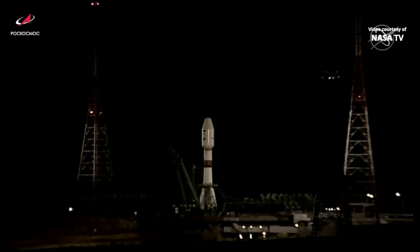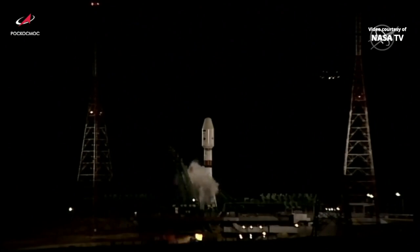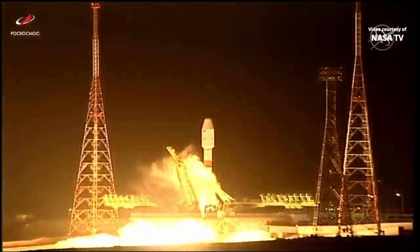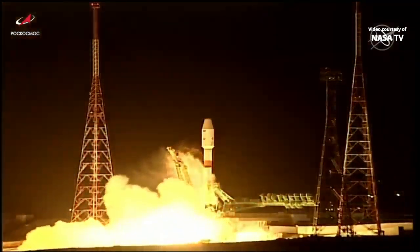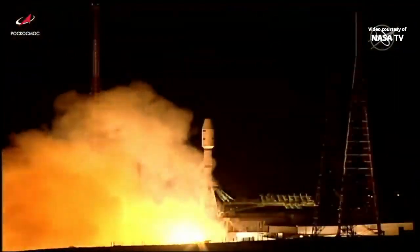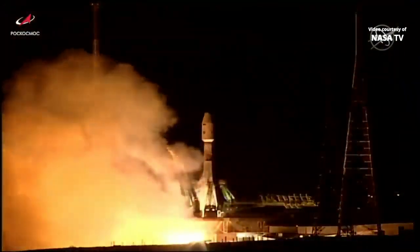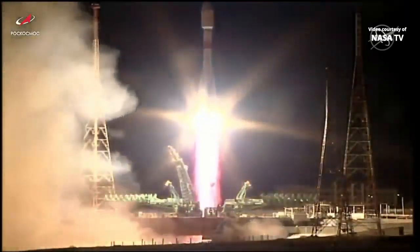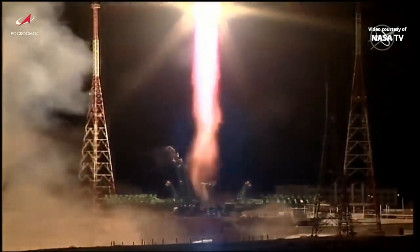Auto sequence now initiated, the second umbilical has retracted, engine start begins. Preliminary commanding, T-minus five seconds, engines up to flight speed, and liftoff. 23 years and four days after the first module launched to the International Space Station, a new docking port takes flight.